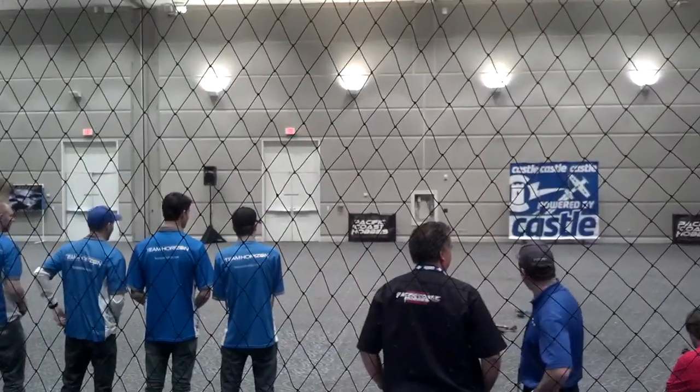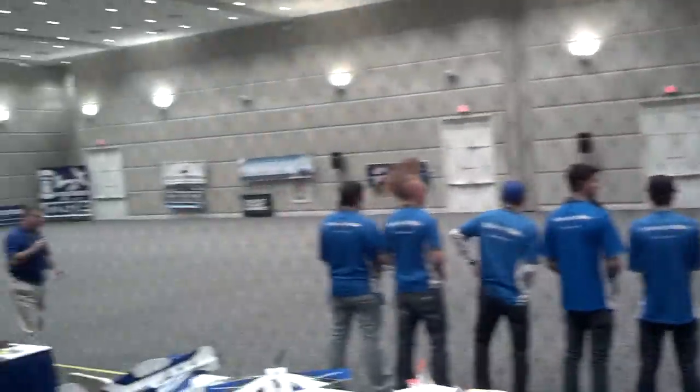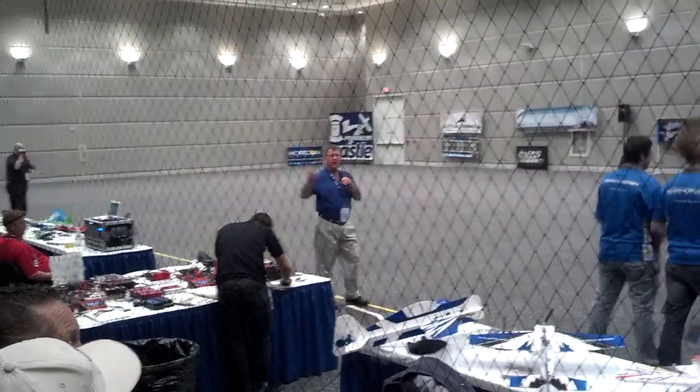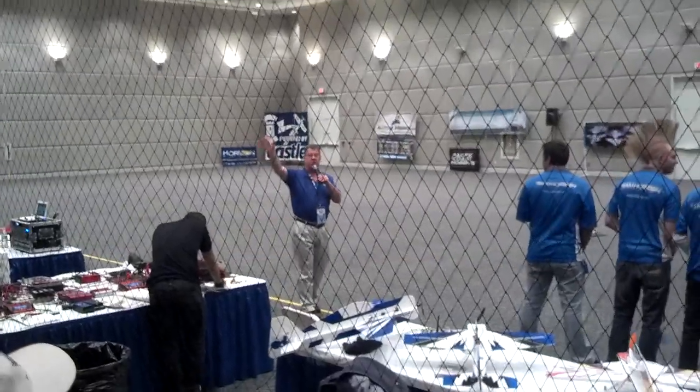Welcome to the AMA Expo here in Ontario, California. We're going to get ready to give you a little demo of some of our cool products. All of these products are going to be found inside on the show floor at the Verizon Auto Food.